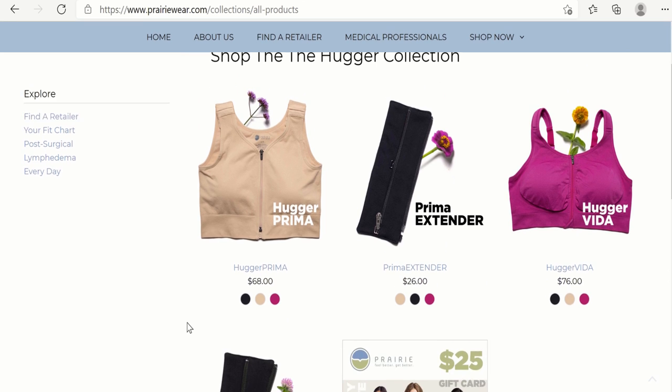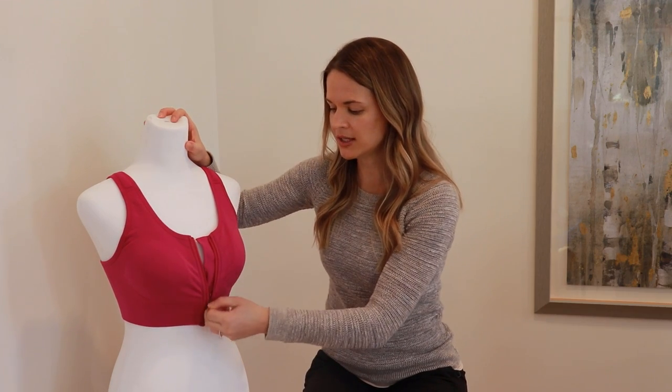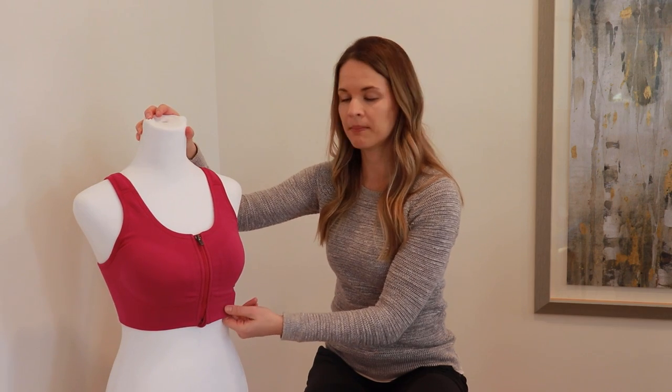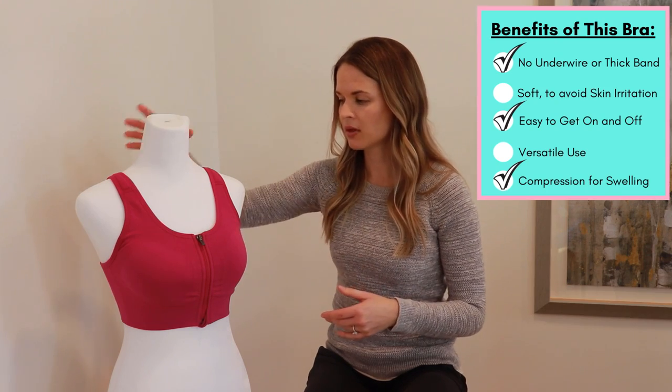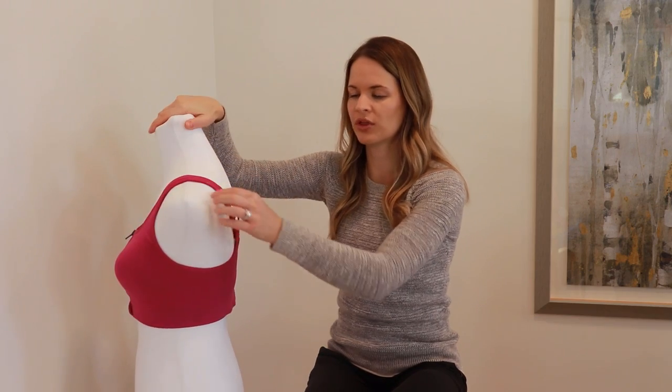Prairie Wear has two main compression bras: the Hugger Vita and the Hugger Prima. The Hugger Vita, shown here, is for more mild swelling — it gives good compression but probably not for severe lymphedema. It has a front closure zipper and a g-hook in the middle to make it easier to don and doff. The band at the bottom is seamless and not overly thick, so it won't give uncomfortable pressure against the ribs and provides more uniform compression throughout, with a moderately high side to capture where swelling sits.